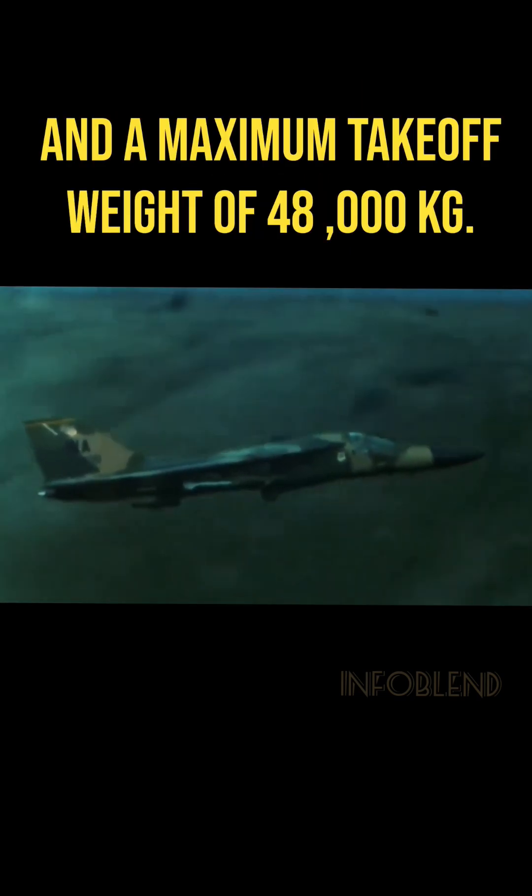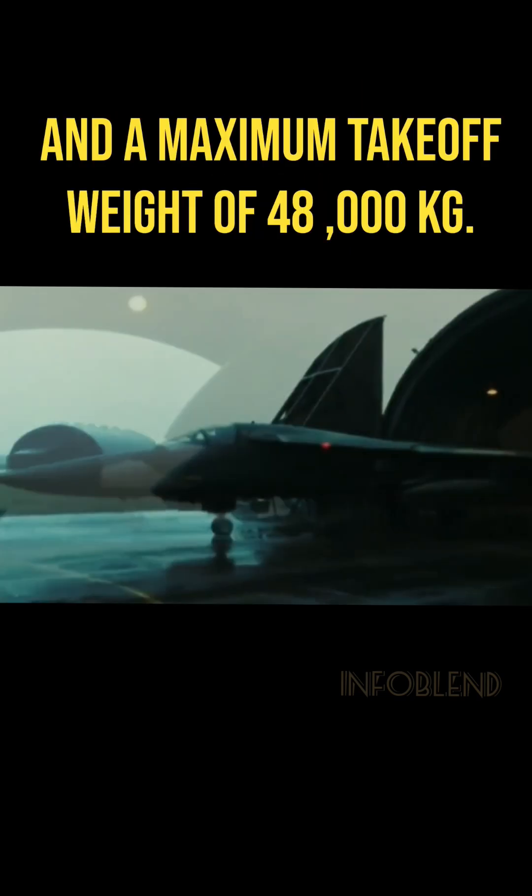It had a length of 22.4 meters and a maximum takeoff weight of 48,000 kilograms.